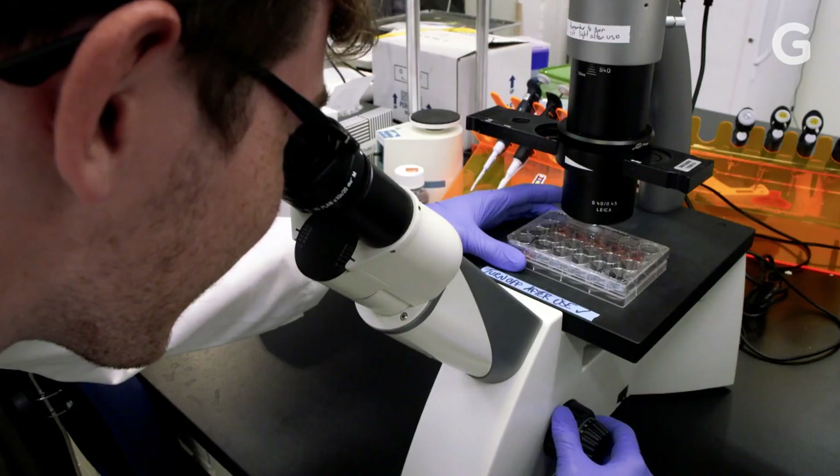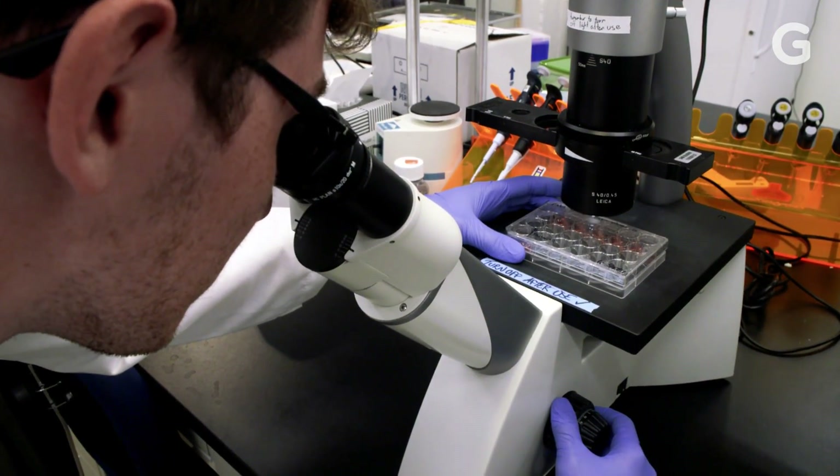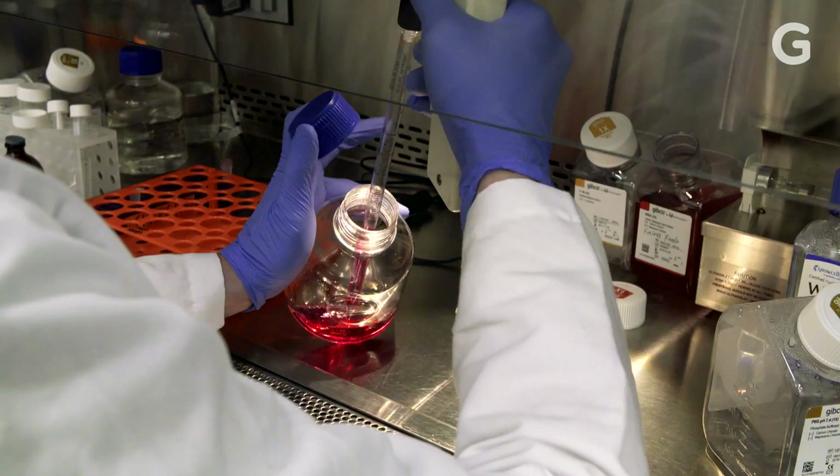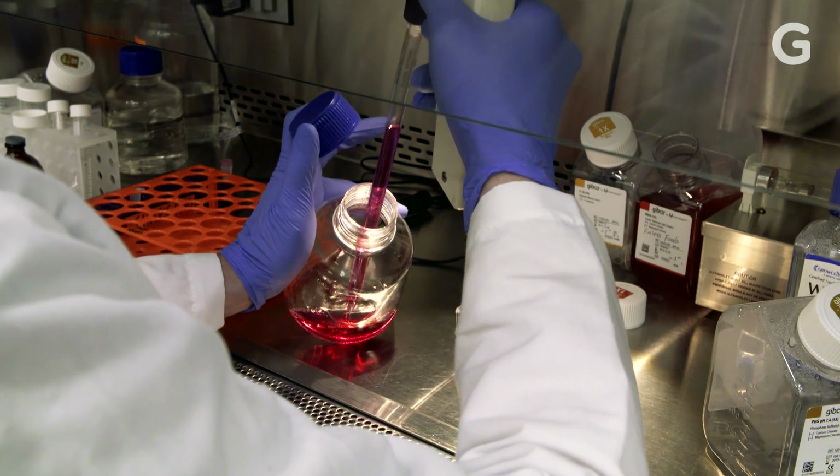I was thinking about animal agriculture and how inefficient and cruel it is, and how we could make it better. And so my first idea was to grow animals without brains. If successful, companies like this will revolutionize sustainable seafood — but can they pull it off?